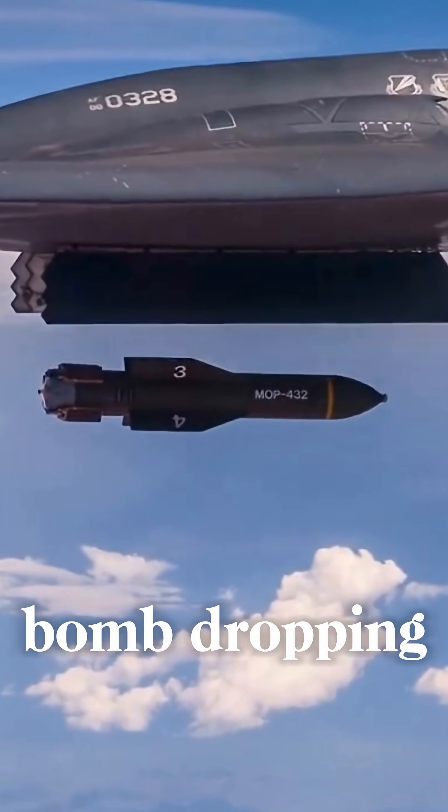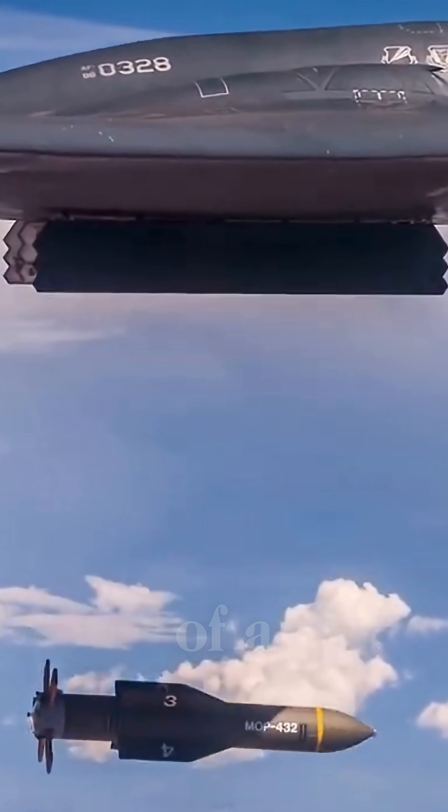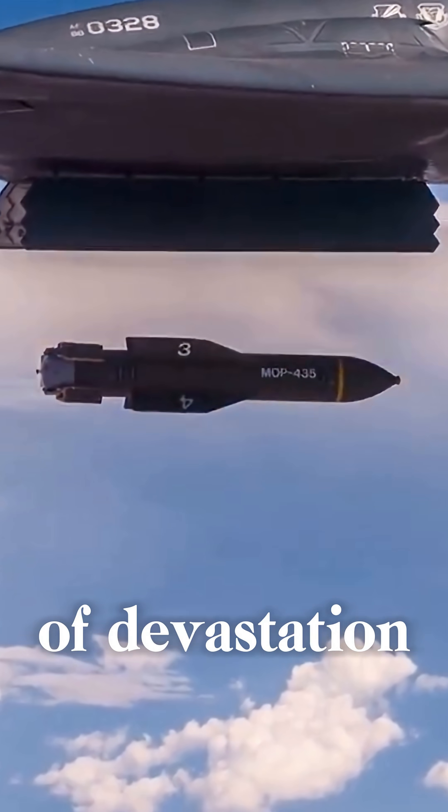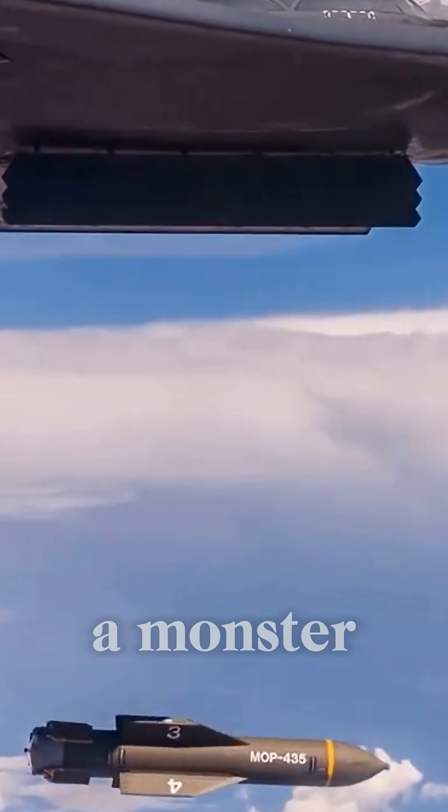What is the weight of this bomb dropping from the B-2? Let me explain. The weight of a bomb determines, to a large extent, the level of devastation it can cause. And this one? It's a monster.